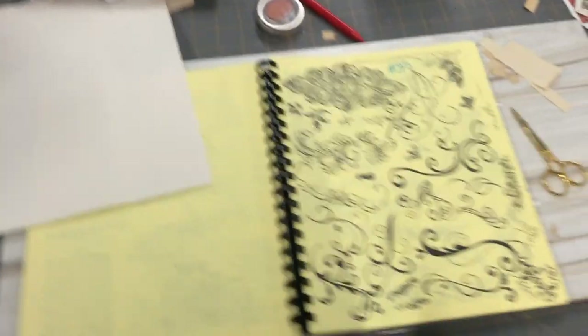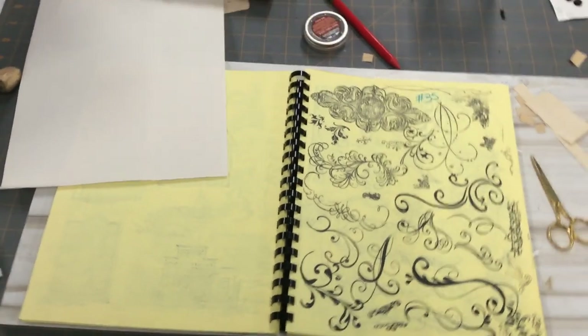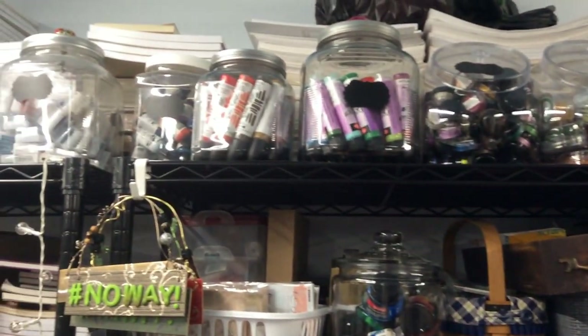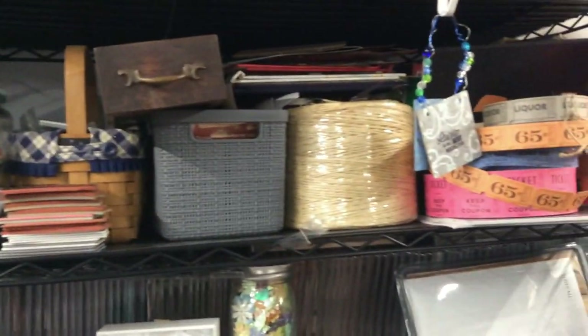I want to give a little closeup of this. These things here — if you can see them, they're thin — this is how I store my unmounted stamps. Each one is numbered, and then I have a book where I stamp them all in, or copy the picture that's on them, and number them corresponding to the container number. Up above is all my inks, reinkers, gel pen things, and all of that. There's a lot of stuff in here.